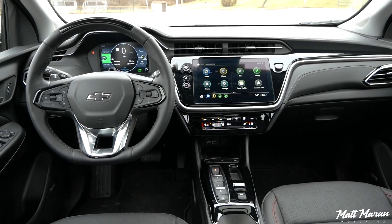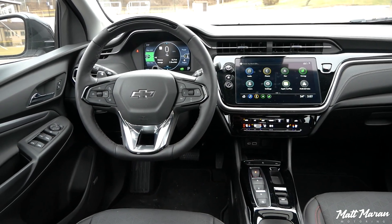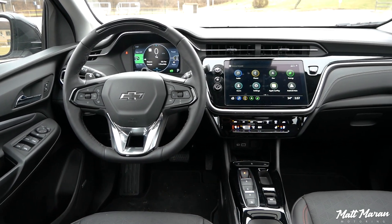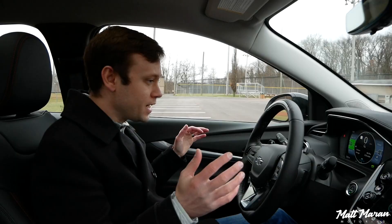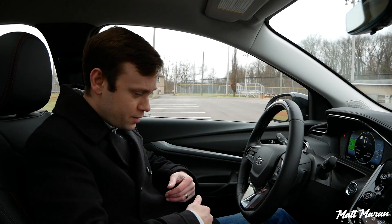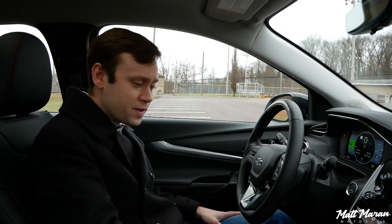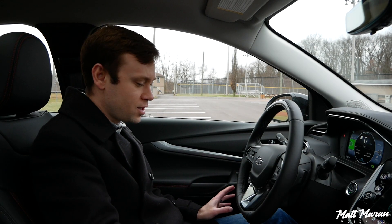The interior in the Bolt EUV is really impressive. They loaded it with a ton of features that a lot of other electric vehicles don't even have, especially stuff in the segment that the Bolt competes in. It's a pretty nice interior too, considering the price tag. You have soft touch materials at your elbow points and padding on the doors — it actually feels more premium than you might expect.